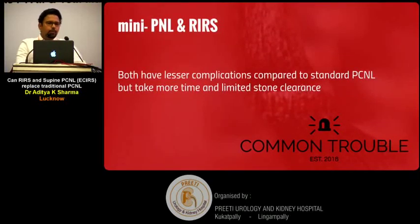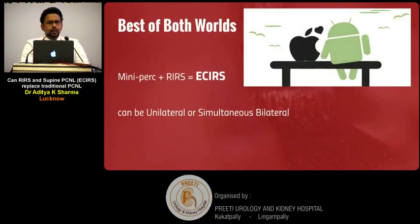Both mini-perk and RIRS have something in common: lesser complications compared to standard PCNL. However, both methods — because of their smaller size — take more time and have limitations in stone clearance achievable in one setting, with a risk of residual stone fragments. So, can we have the best of both worlds?